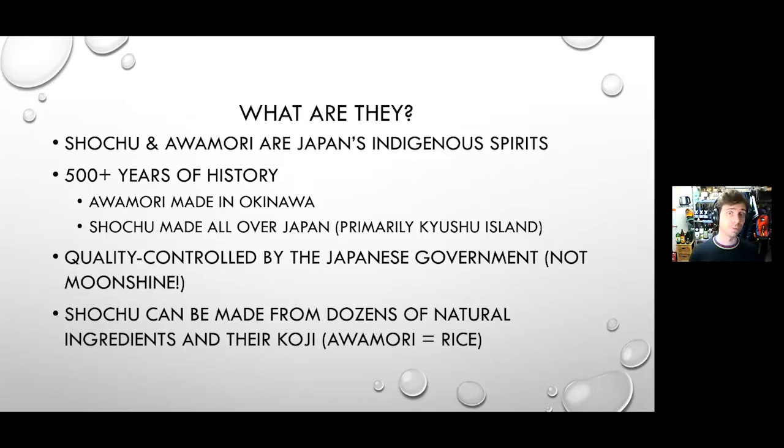These are not moonshine and definitely not firewater. The bulk of shochu is bottled at 20 to 30 percent ABV, partly because it's single distilled in a pot still, which naturally gives a lower still-strength ABV. These are very carefully regulated drinks — especially considering how strict the shochu licenses are in terms of what you can use, how it can be made, and the fact that no additives are allowed.